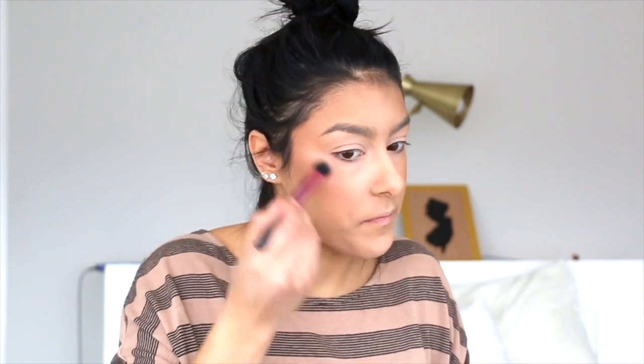I'm going to use this Tarte Amazonian 12-Hour Blush in the shade Feisty on my Lexi brush, putting the excess on my hand first. To highlight I'm going to use Becca's Prosecco Pop — it's a little golden but I'm going for a warm-toned look overall because warm-toned eyes and red lips really look nice together, even though it's kind of a juxtaposition.